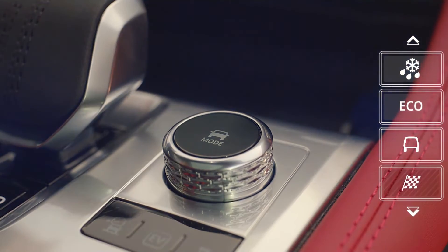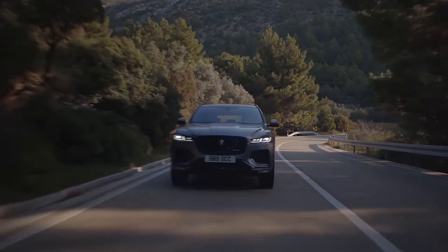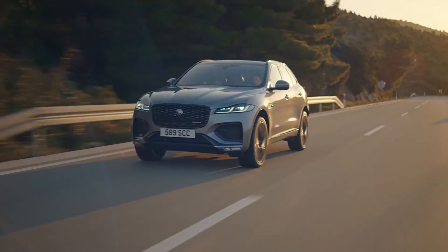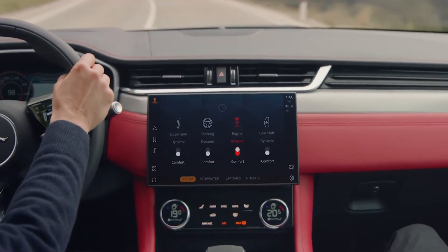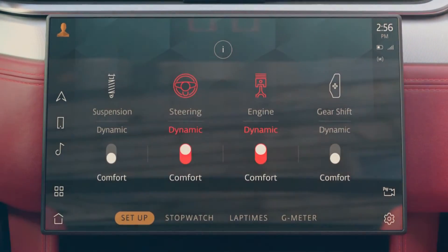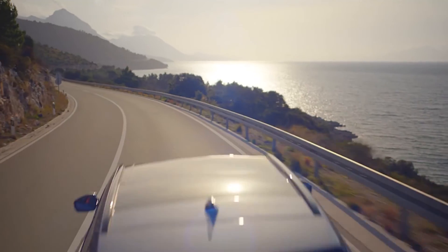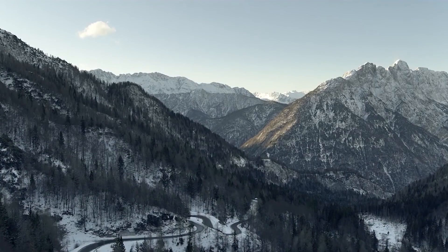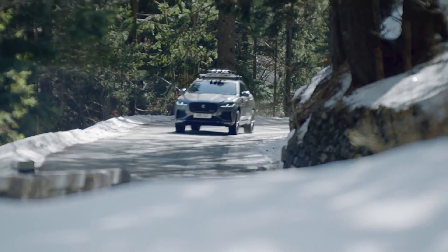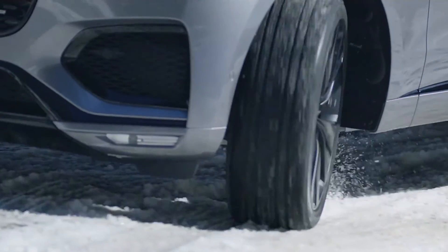The F-Pace is equipped with multiple driving modes. Dynamic mode delivers a sharper, more responsive drive. Configuration mode enables the driver to customize the vehicle's driving characteristics by adjusting throttle mapping, steering, suspension, and gear changes, personalizing your specific driving style. For ice or snow, winter mode ensures maximum traction, grip, and stability no matter how treacherous the conditions.